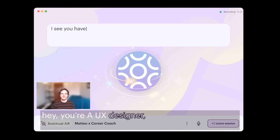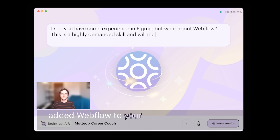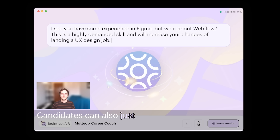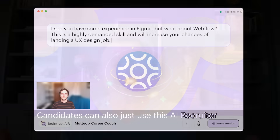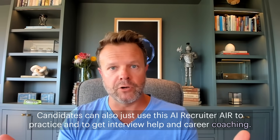For example: hey, you're a UX designer and we see you have a lot of Figma experience — but did you know, if you added Webflow to your skill set, you'd be X percent more likely to get UX design roles. Candidates can also use this AI recruiter, Braintrust Air, to practice and to get interview help and career coaching.